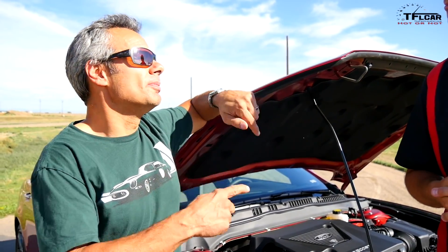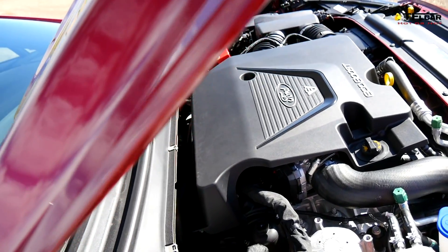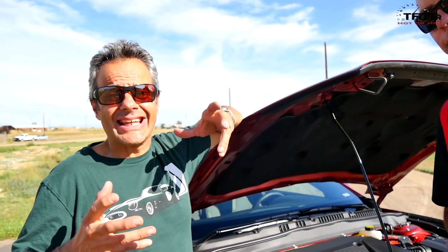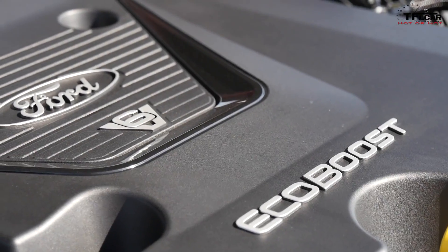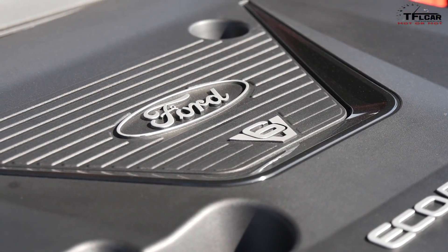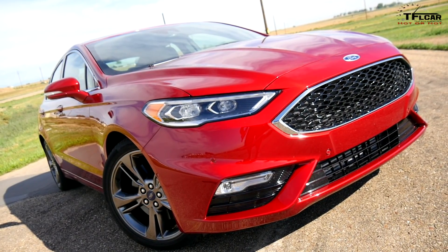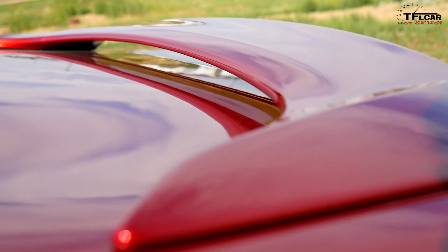So we've got the EcoBoost V6 under the hood, rated at 325 horsepower and 380 pound-feet of torque — but there's a catch. That rating is only achieved with 93 octane premium fuel. In Colorado we only have 91 octane, so that's going to hurt us a little bit on power and torque. But this is the top-of-the-line twin-turbo V6 EcoBoost, the one that should be setting the lap timer on the track.